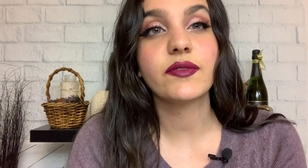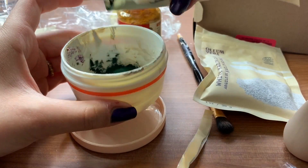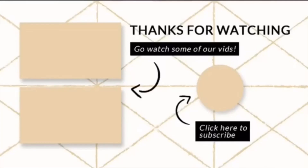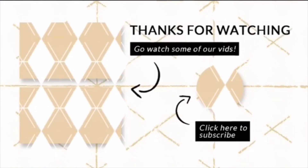Anyway, thank you guys so much for watching today's video. Don't forget to subscribe, follow me on Instagram, and hit that bell notification button so you guys can be notified every time I upload a new video like this. Thank you guys for sitting down, chilling with me, and trying some samples. I hope to see you guys in my next video. Bye!